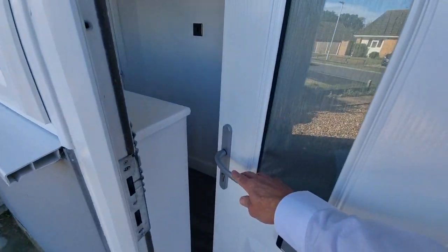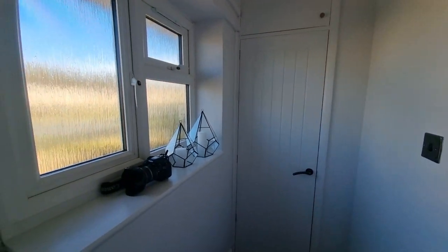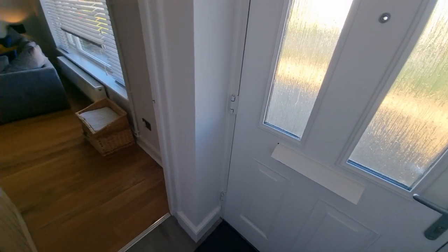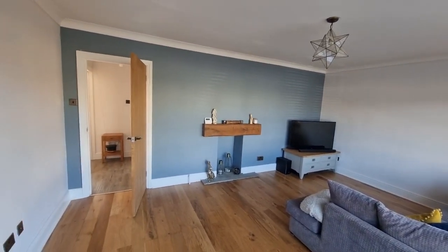We're heading in through the front door, straight into the hall, where we've got a built-in storage cupboard and a window to the front. There's the door we've just come through, and then a door that takes us into the lounge.